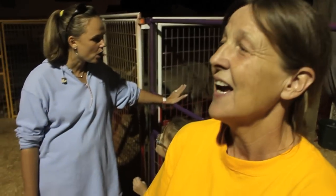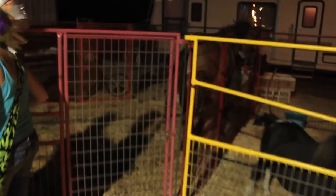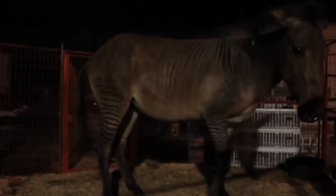Zorse. Now what's a zorse? Daddy is a zebra and the mother is a horse.